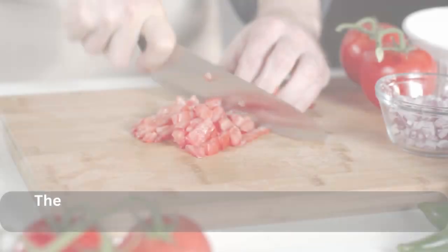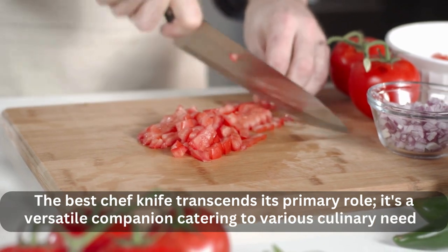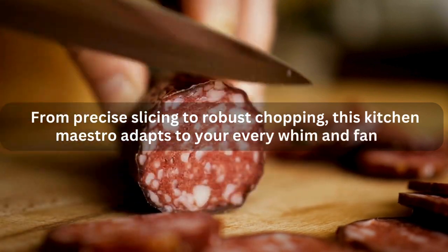4. Versatility — Your Culinary Swiss Army Knife. The best chef knife transcends its primary role. It's a versatile companion catering to various culinary needs. From precise slicing to robust chopping, this kitchen maestro adapts to your every whim and fancy.